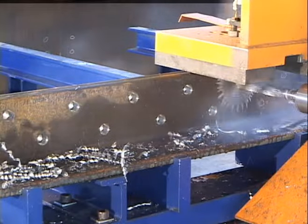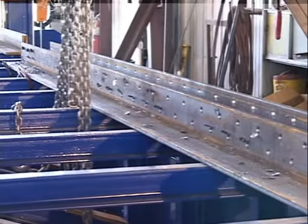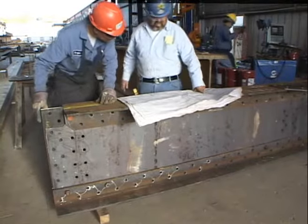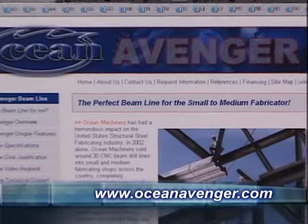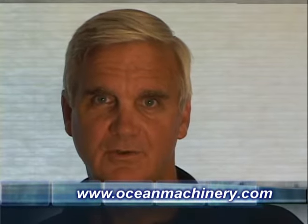As you can see, the new Ocean Avenger beam line represents the latest developments in CNC technology and provides the highest levels of productivity and accuracy for the small-to-medium fabricator. For more information, please call Ocean Machinery today toll-free at 1-800-286-3624. Complete details on the Ocean Avenger are available online at www.oceanavenger.com. Call us to arrange a demonstration in sunny South Florida or at a location near you. You can see our full range of steel fabricating equipment at www.oceanmachinery.com.